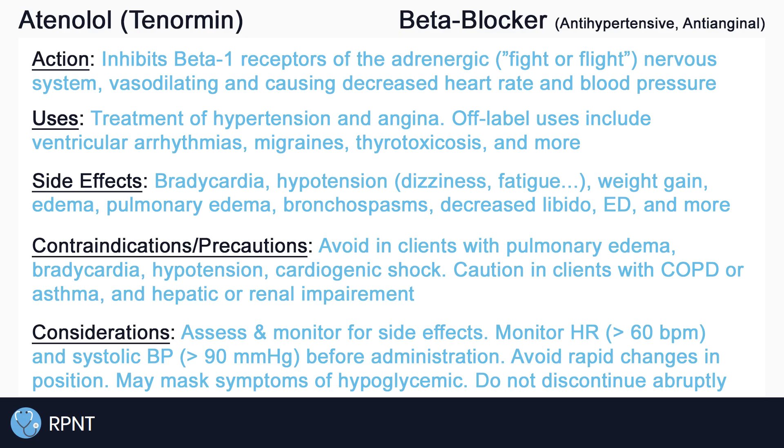Ensure that diabetic clients are aware that atenolol may mask symptoms of hypoglycemia. Lastly, as with most antihypertensive medications, it is important not to discontinue atenolol abruptly, but to instead gradually taper the dose according to the provider's instructions, to reduce the risk of hypertensive crisis.